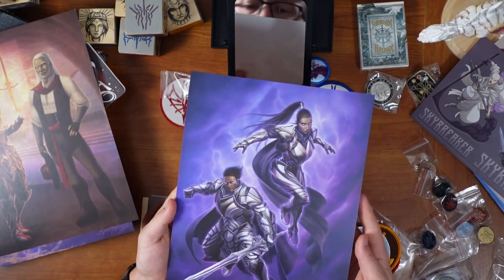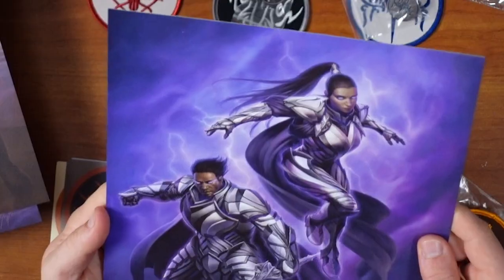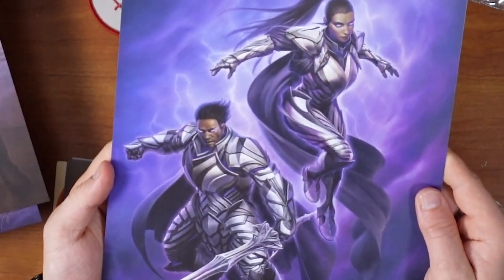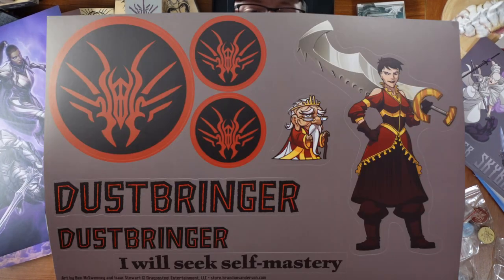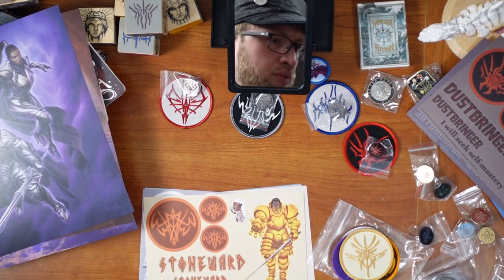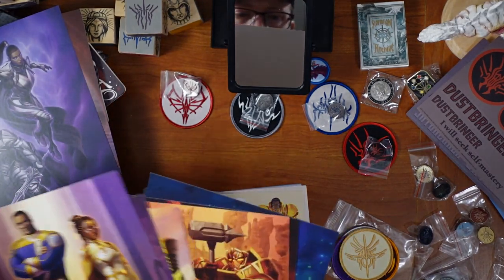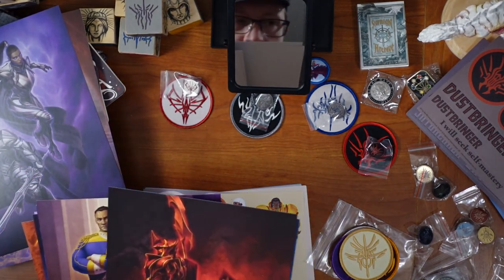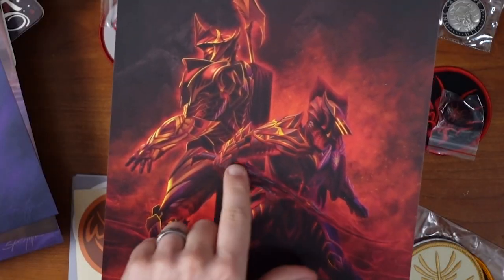The Skybreaker art — interesting that they chose not to include Zeth, we just have other random Skybreakers. Wait a second, is that Nale? That might be Nale, which would be dope. Dustbringers. Here's the sticker, patch for the Dustbringers, pin — really cool looking symbol. And then Dustbringer art right there. Ooh, looks evil — that's really cool looking though. Look at that sword, it's awesome.